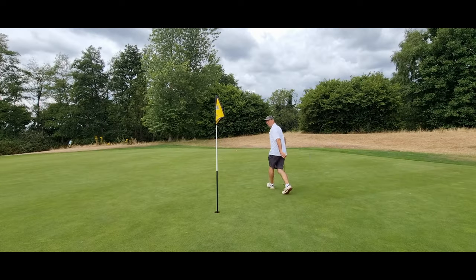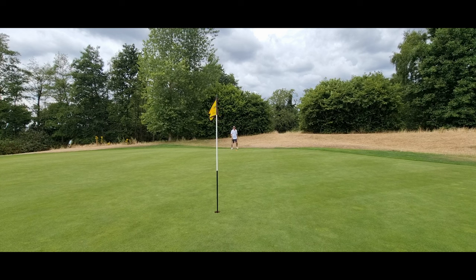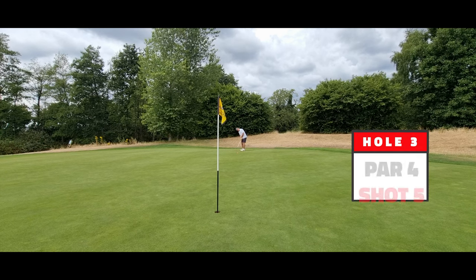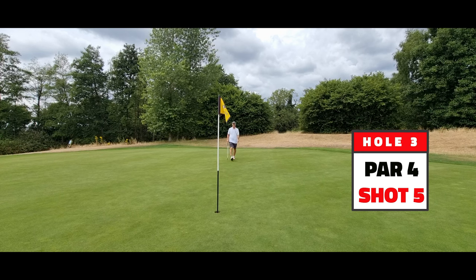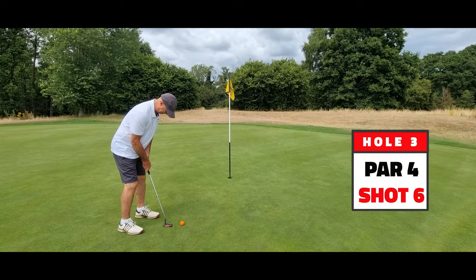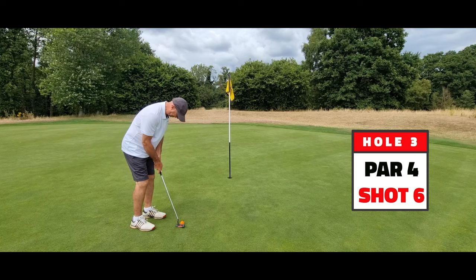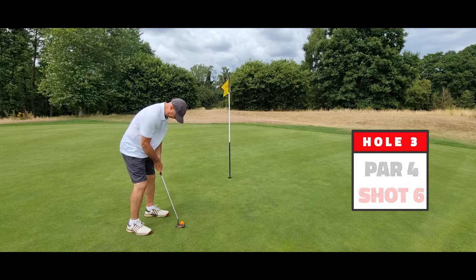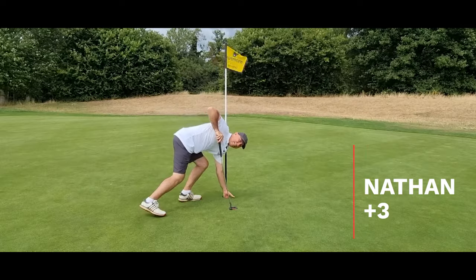Another long putt, but this time downhill. Fifth shot. This one for six — nice and straight, firm and straight. Six is like a save.